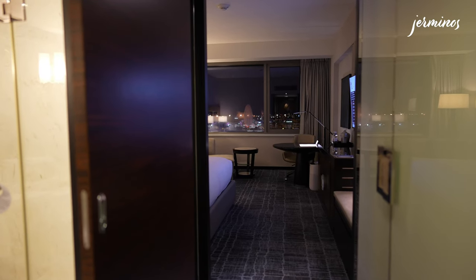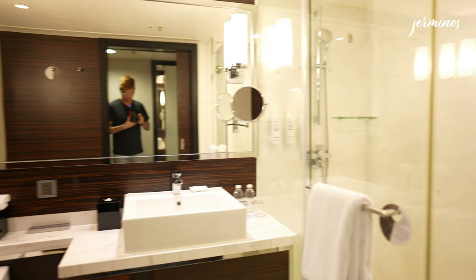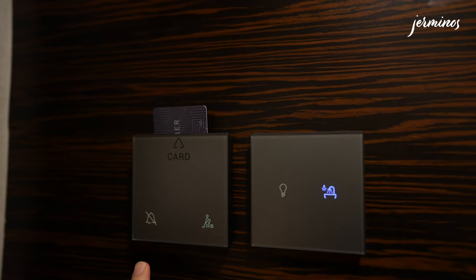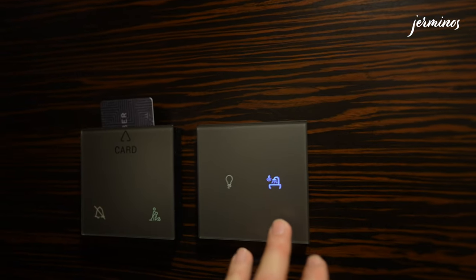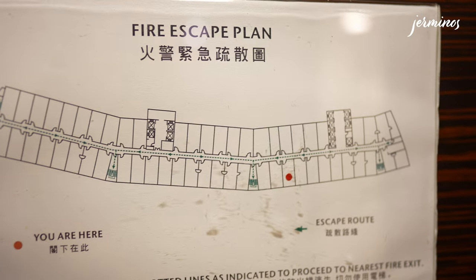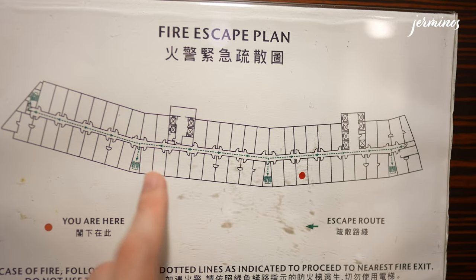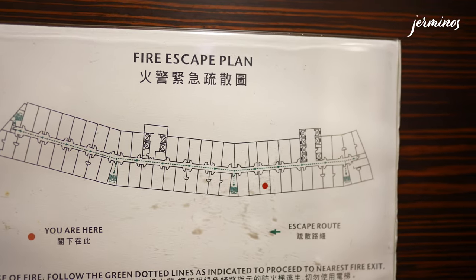As you enter the room, you'll be greeted by a narrow walkway. On the left, you'll find the bathroom. Before that, we'll check out the switches — there's the card slot, the do not disturb and make up room buttons, the master switch, and the bathroom lights. I forgot to mention the floor plan: we are located here, and the lift lobby is over there. If your room is right at the corner, it's a really long walk to the lift lobby and back.